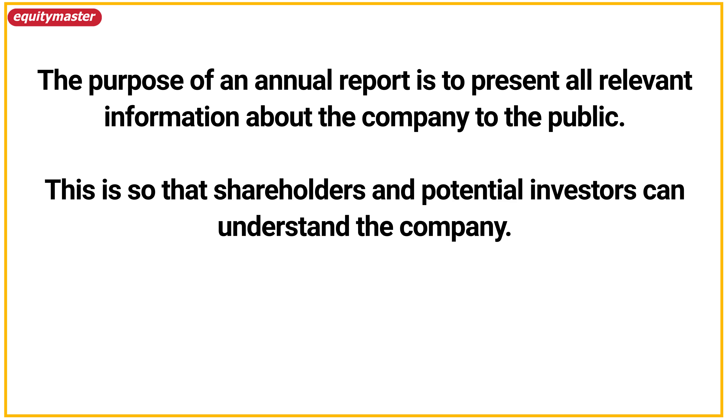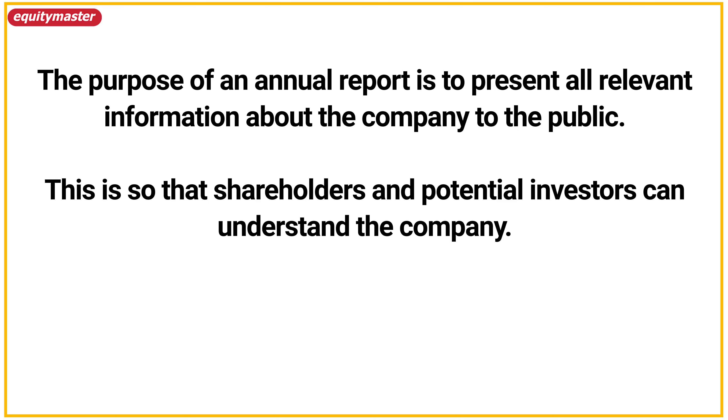So how do you go about it? Well, the best way is to read annual reports of as many companies as possible. This one activity will put you ahead of most investors in the market. It's perhaps the best way to boost your investing profits.